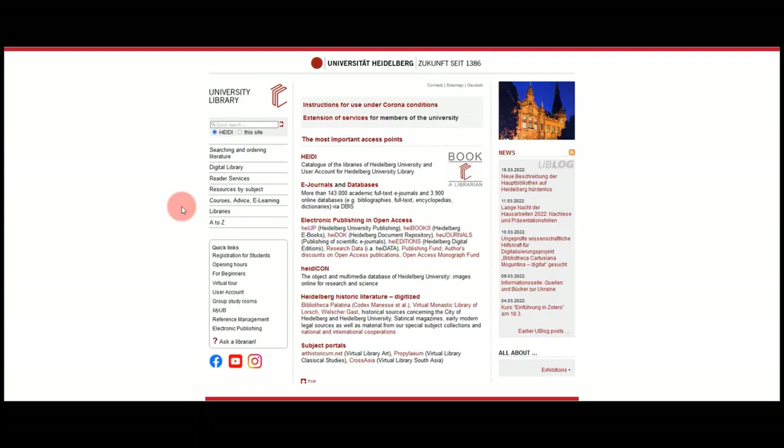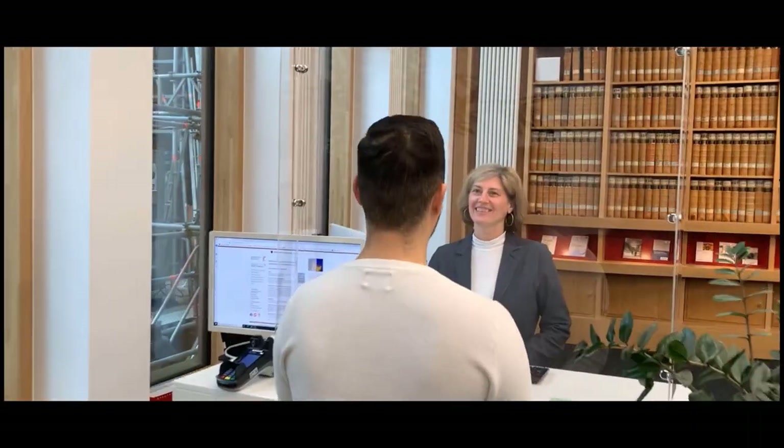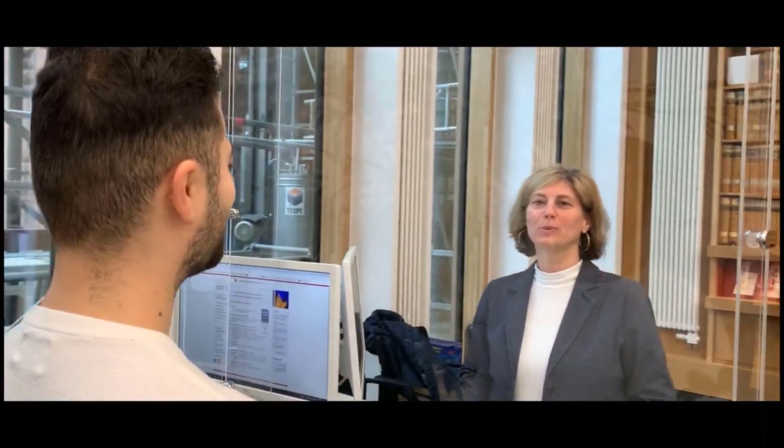If you have further interest in our services, have a look at our training and learning opportunities on our homepage. Some of the courses are in English. And of course, our staff at the information desk in the information center ITSA is always happy to help you with your questions. Thank you for listening. We wish you every success for your studies.